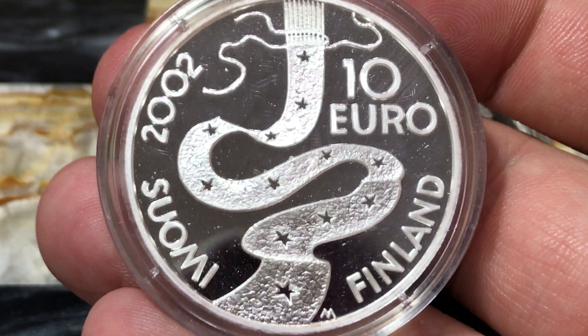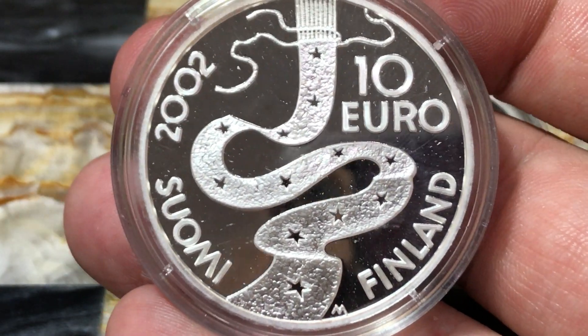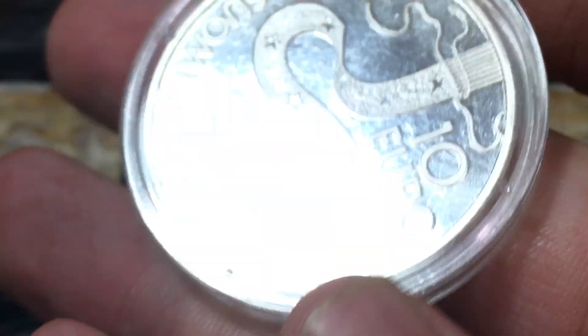This is of course a non-circulating coin. It's a proof coin. It's sterling silver, 27 grams. The diameter is 38.6 millimeters. It has a smooth edge.